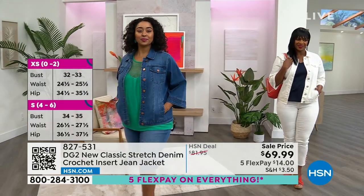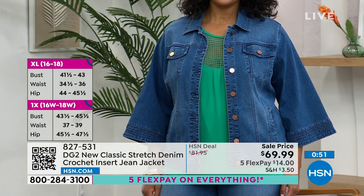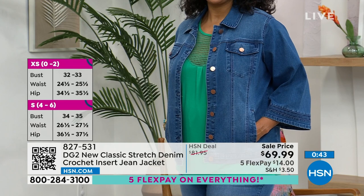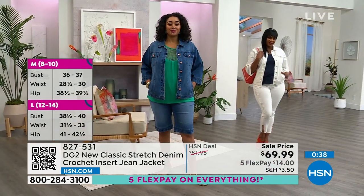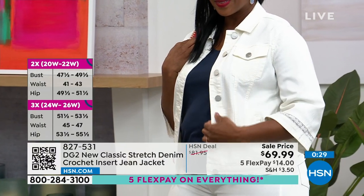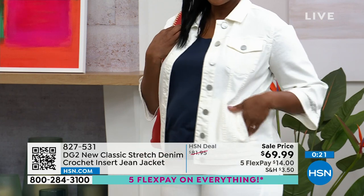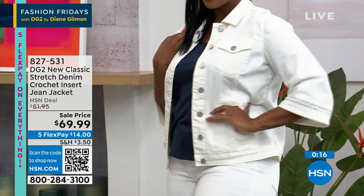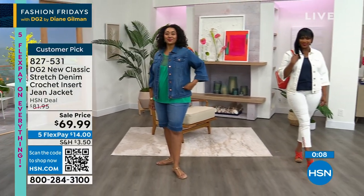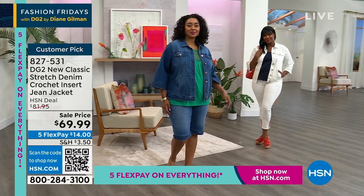Last call on the Kelly green if you want it. We do have three colors to choose from. Item 827531 is your new classic stretch crochet inset denim jacket — sale price tonight with five flex payments of $14 to get it home. Super soft and so pretty. Very feminine. Last chance at $14 to get that home. Still to come: jeans, and the shirt that I'm wearing is on sale.